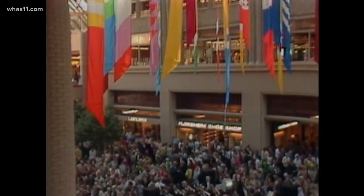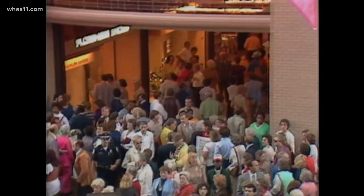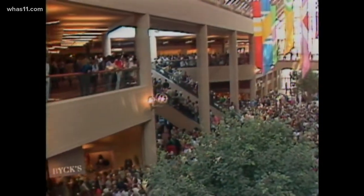Colorful banners decorated the ceiling as shoppers filled every space inside the new retail center, visiting the department stores, small businesses, cafeterias, and theaters. It cost more than $130 million to build. Funding came from the federal government and an Oxford investment — a big investment by experienced investors who really believe in downtown Louisville, its reality, and its potential.